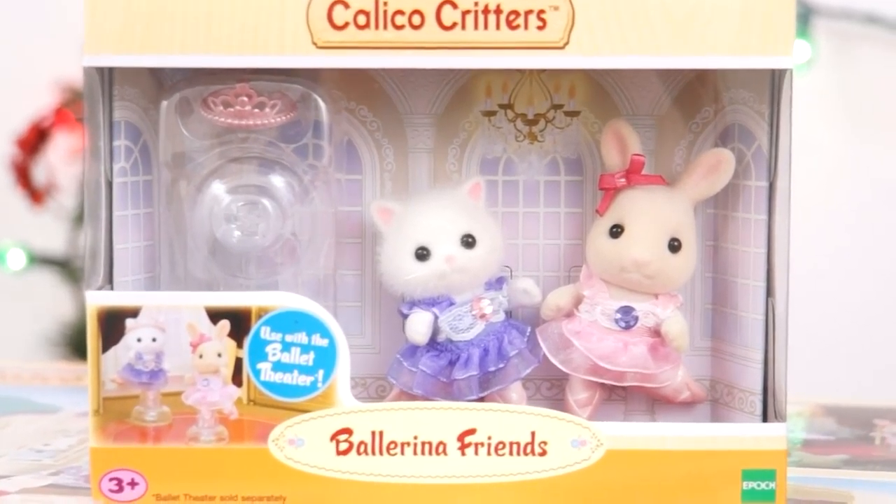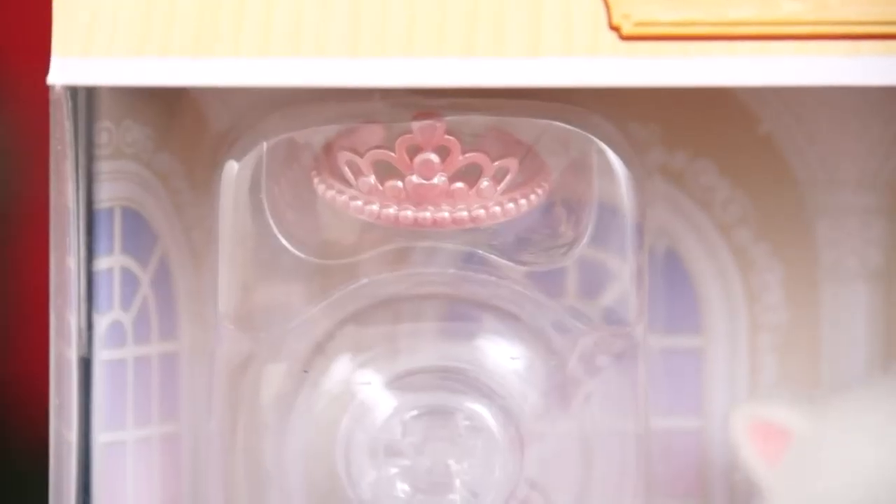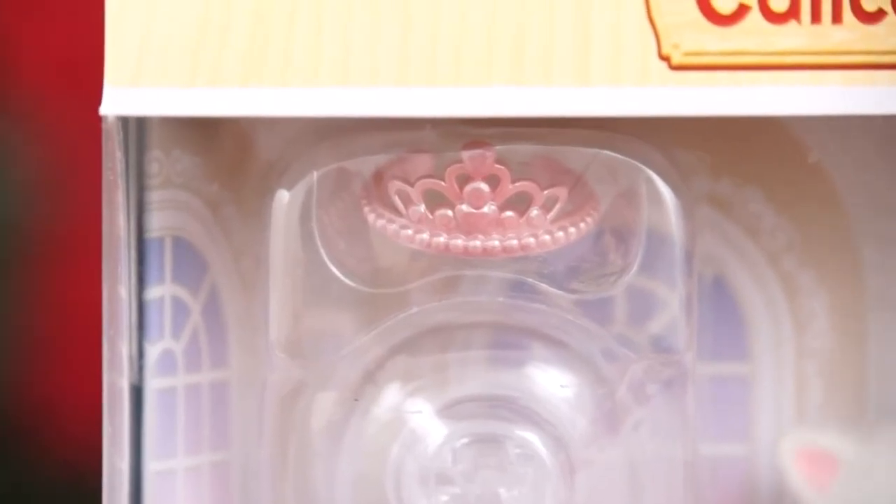And joining Belle in her performance today are the Calico Critters Ballerina Friends! Aw, it comes with Rebecca the Rabbit and Nora the Kitty Cat! Look, there's even a tiara in there! Let's take these out of the box and watch them put on a show!